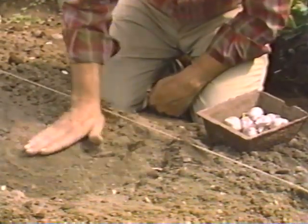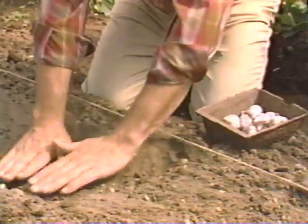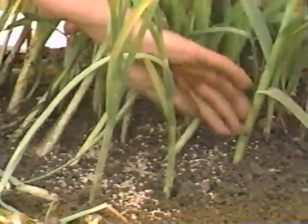I grow garlic in wide rows so I can have more plants in a small garden space. Once you've got them all planted, firm them into the soil real good. Garlic likes fertilizer, so every four or five weeks sprinkle a little around the plants. You can pull them and store them when the tops get brown, or harvest them fresh. Plant garlic like this and you'll have a year's supply of seasoning for your sauces, pickles, and all your favorite recipes.